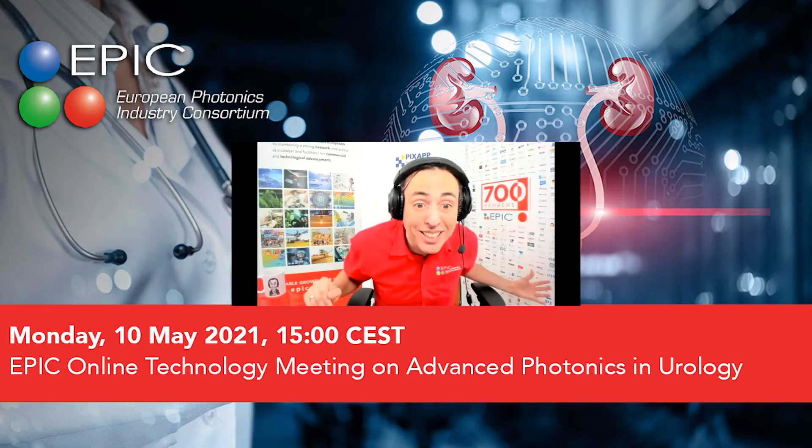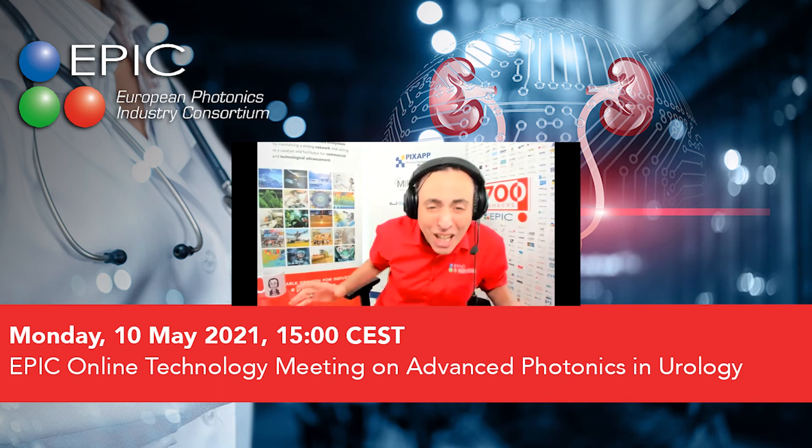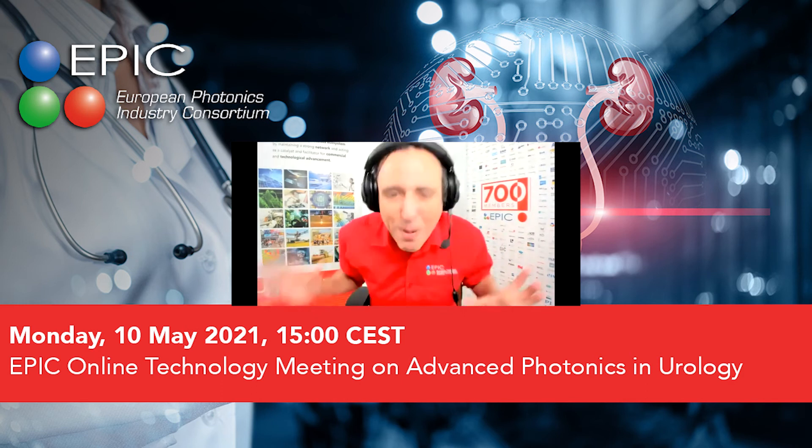If you want to propose your company's solution for the urologist's problems, then sign up now. As a photonics community, we have the solutions. So let's work together to make the change.